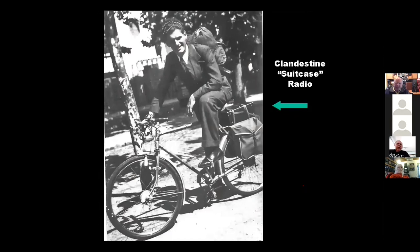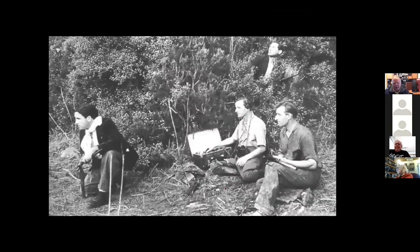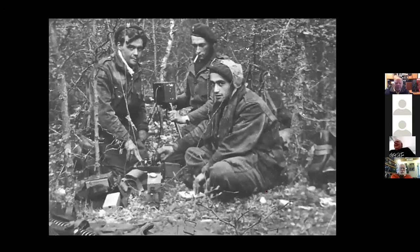If you happened to have a bicycle, you'd be much more likely to carry the radio around without looking too suspicious — the radio on the back of the bicycle. The spies would set up in the woods, put up antennas, and very often had to arm themselves with machine guns. Here's another classic setup: a hand-crank generator in the background, the radio in the foreground, hoping not to be detected.